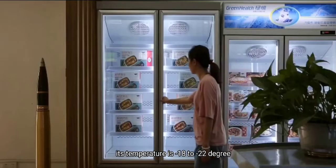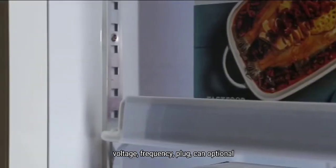Its temperature is 0 to 8 degrees. Voltage, frequency, and plug can be optional.